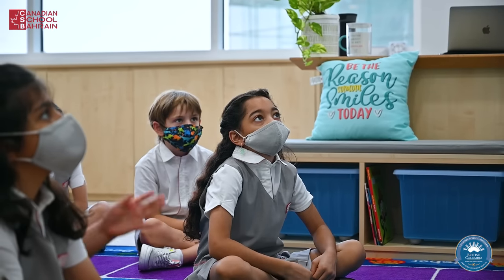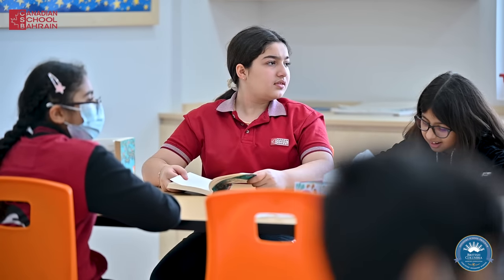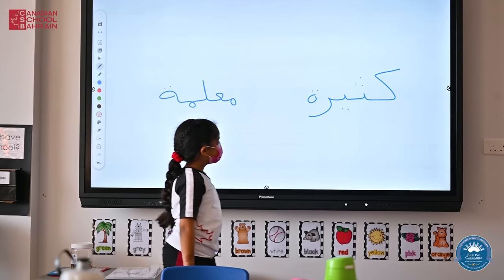Arabic culture is an integral part of what we learn here at CSB. As well as our other subjects, we learn Arabic language, Arabic social studies, and Islamic studies.